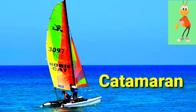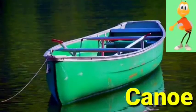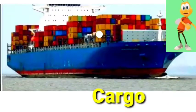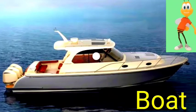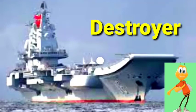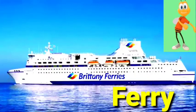Catamaran. Canoe. Cargo ship. Boat. Destroyer. Ferry.